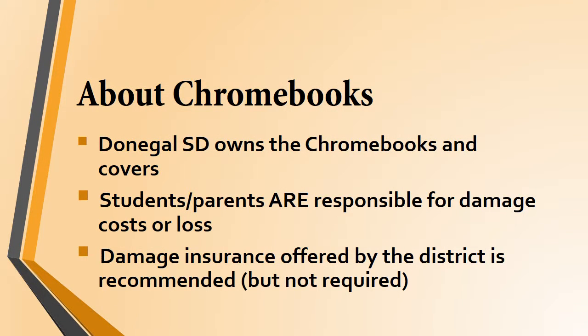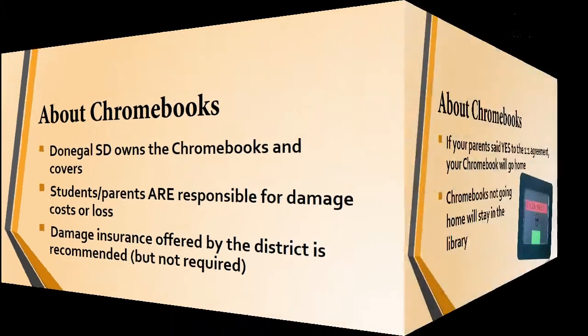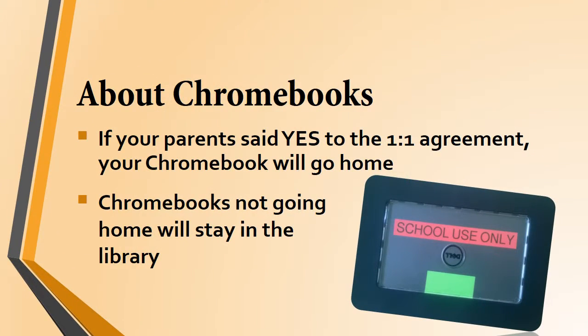Remember, the Chromebook and the cover are owned by the Donegal School District. The only thing you are financially responsible for is damage or loss. We have insurance that will cover damage to your Chromebook, and your parents can buy that at any time. Most of you have turned in the one-to-one agreement form given at the beginning of the year, so your Chromebook will get to go home with you. Chromebooks not going home will stay in the library — students will pick them up in homeroom and return them at tribe time.